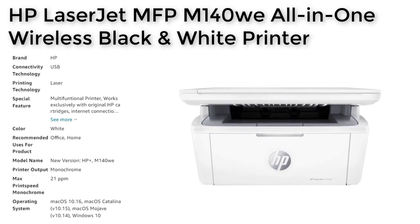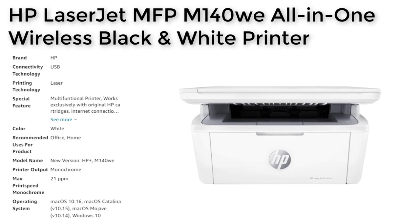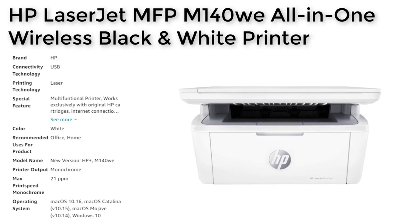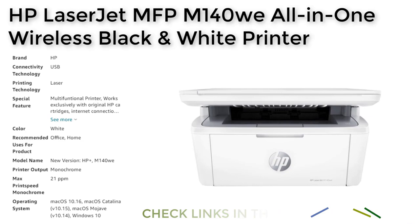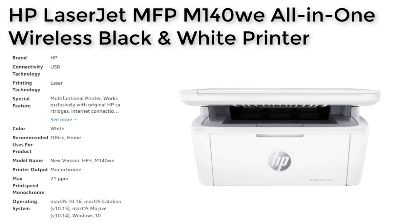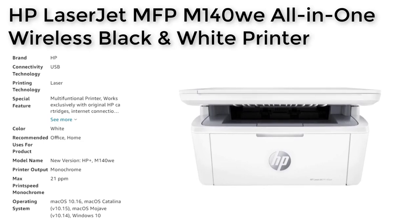The HP Plus Smart Printing System provides advanced features that make it easy to print from any device or app, while the six months of free instant ink for HP Plus subscribers can save users up to 50% on toner costs. The HP LaserJet MFP M140W is a reliable and efficient printer that provides high-quality black and white printing, scanning, and copying in a compact design.